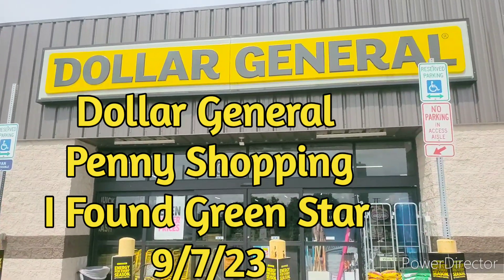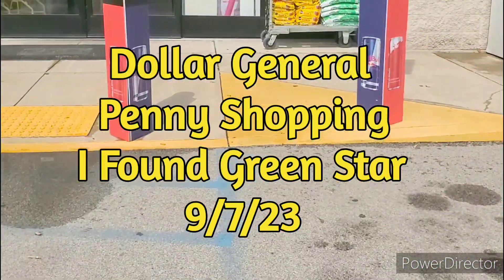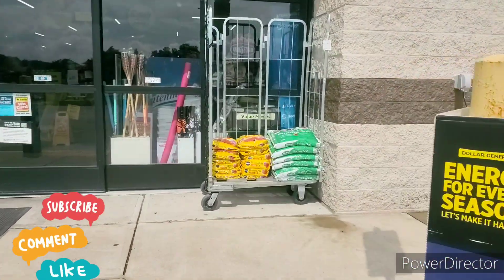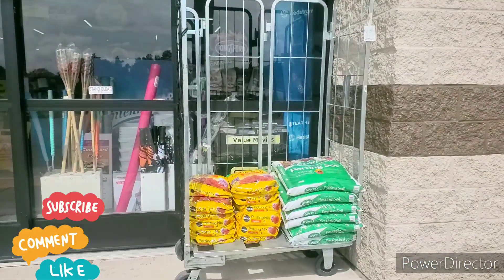Hey guys, welcome to Priscilla Budgets. I'm Priscilla. If you're new, please subscribe, like, comment, share, and hit that bell notification for my next video. Today I want to show you some new markdowns at this store. This is a new store and I want to do some shopping with you guys. Let's go!